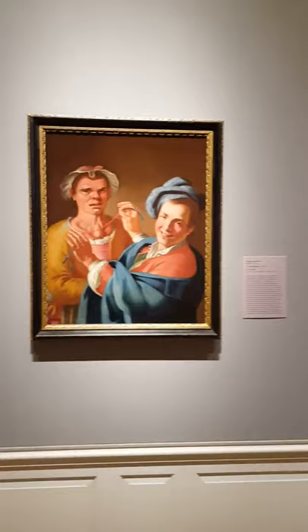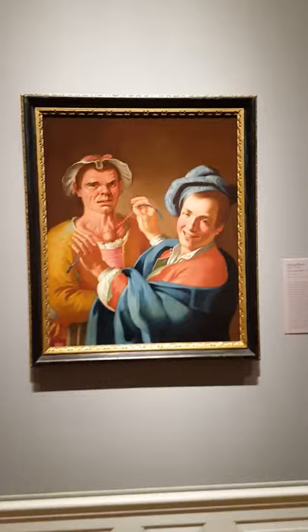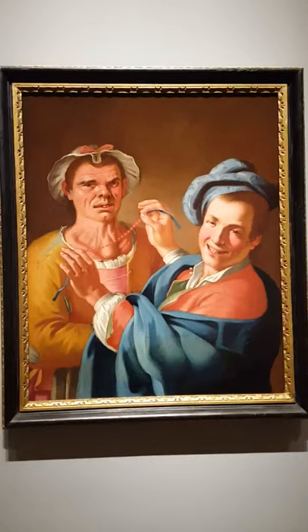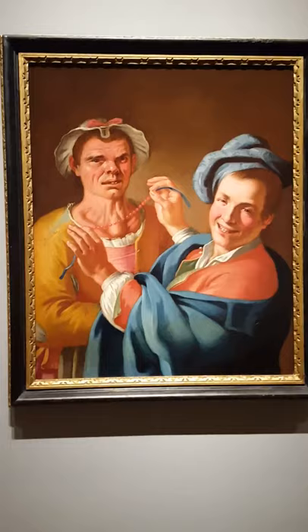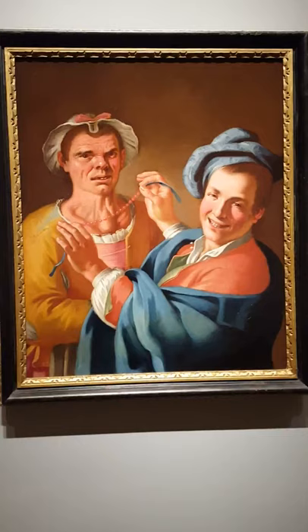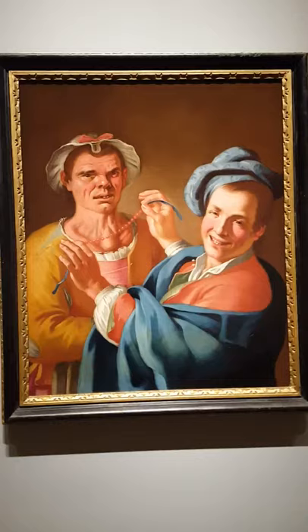And then we come to this piece right here, and this is Il Feminello, painted by Giuseppe Bonito sometime between 1740 and 1760. This is the only known example of a Feminello depicted in a work of art prior to the advent of photography. It's the only one I can find. If you Google Feminello, just the term, this is one of the first and only things that comes up in English search results.